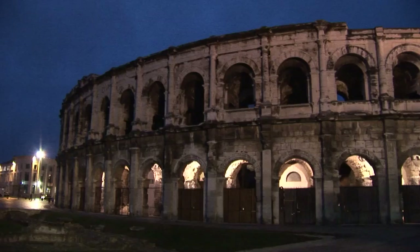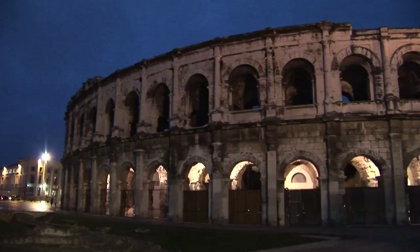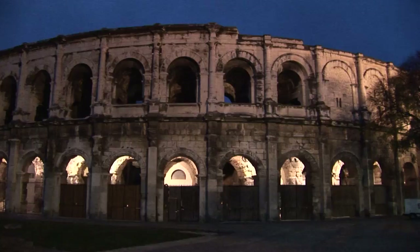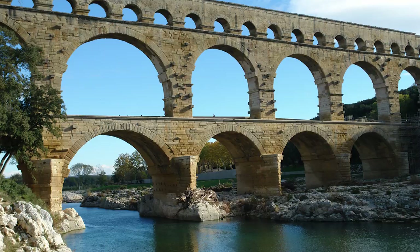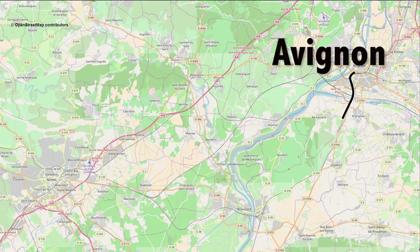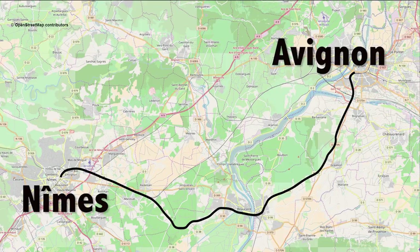We have arrived in Nîmes quite early in the morning — it's about 7:30 in November, here before sunrise — because this is the beginning of a long day that will continue on later to visit Pont du Gard, that colossal ancient Roman aqueduct. We've been staying in Avignon, so we left our hotel there to come to Nîmes before breakfast. It just takes 40 minutes to get here by train. You don't have to come this early; there are buses and trains that run later in the day, but we wanted an early start.